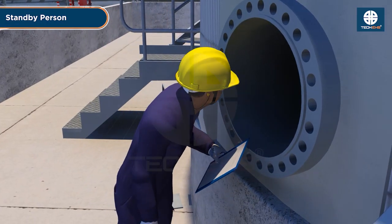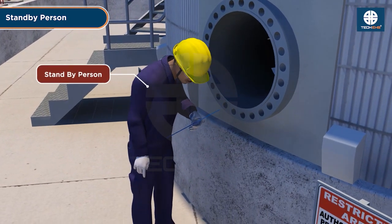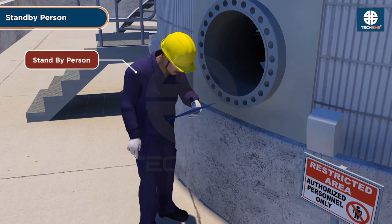Assign a trained standby person. A trained attendant should be present outside the confined space to monitor and respond to any emergencies.